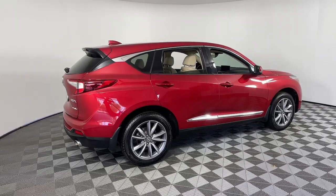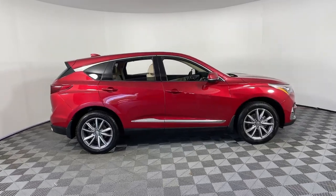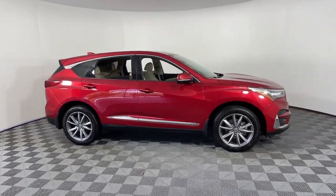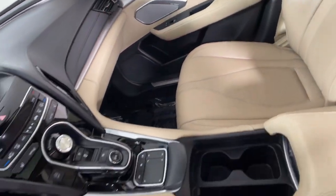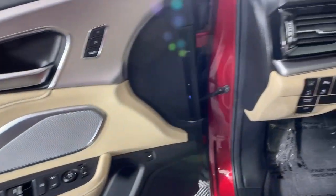You will love the features of this 2021 Acura RDX. This vehicle is an outstanding buy with fewer than 60,000 miles on the odometer. Torn between luxury and high performance? Get both in the RDX.